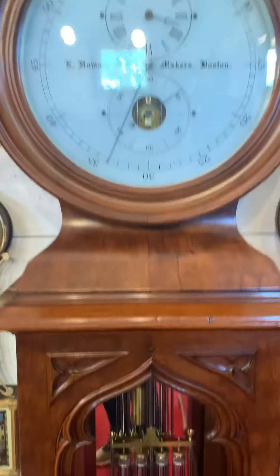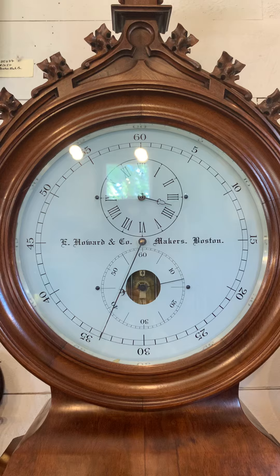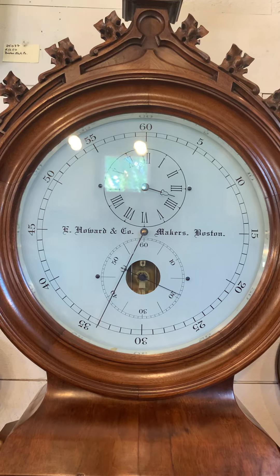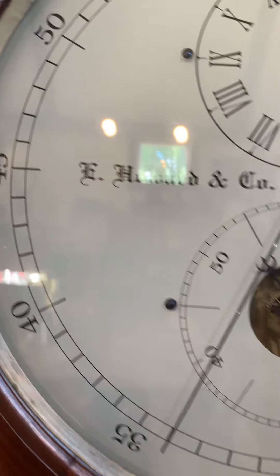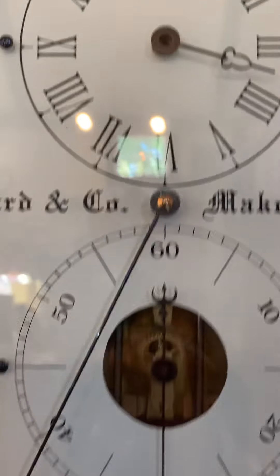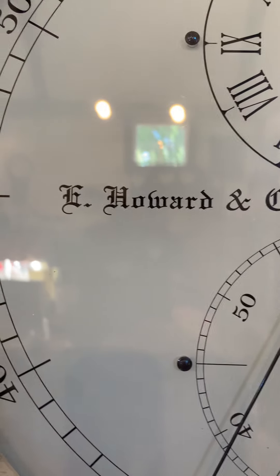Then you come to the bonnet — there's this beautiful glass dial that's 16 inches in diameter in an astronomical format, meaning that the minutes are displayed with this big hand on the outer chapter ring. Then you have the hours and the seconds with this visible escapement.